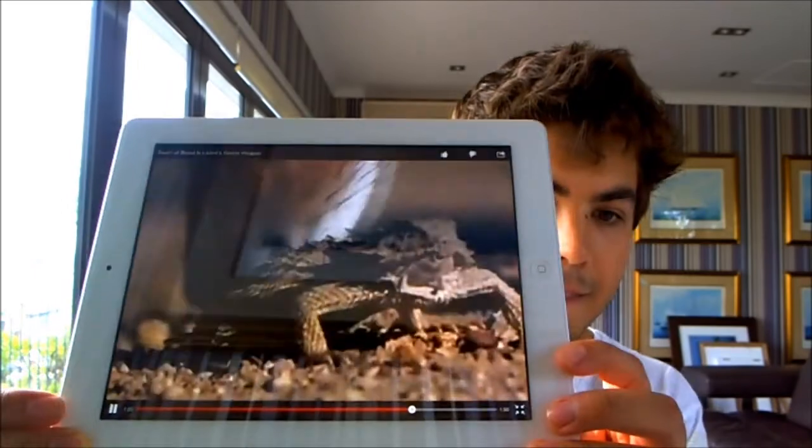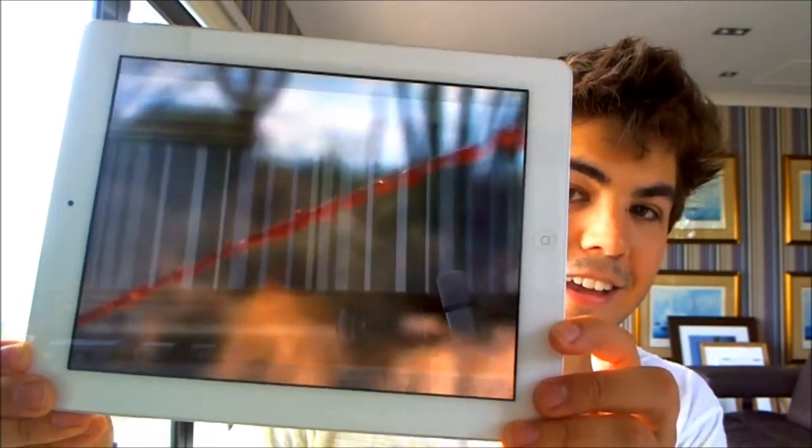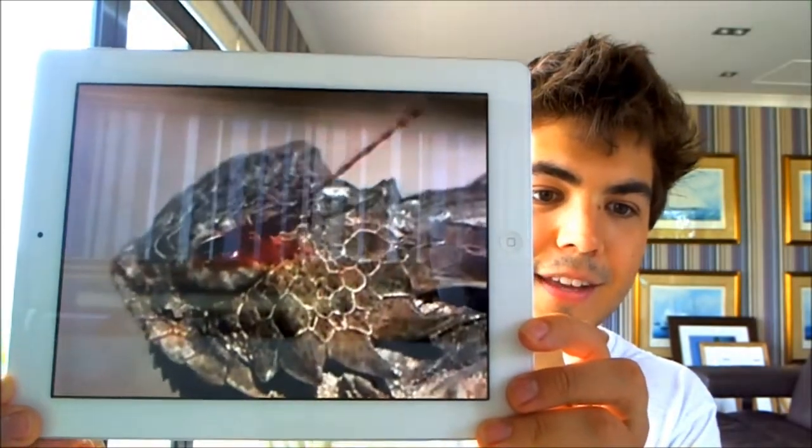Alrighty, so I'm going to show you a video on this. It literally shoots blood out of its eye as a defense mechanism. Now I'm no animal expert, but that's pretty cool.